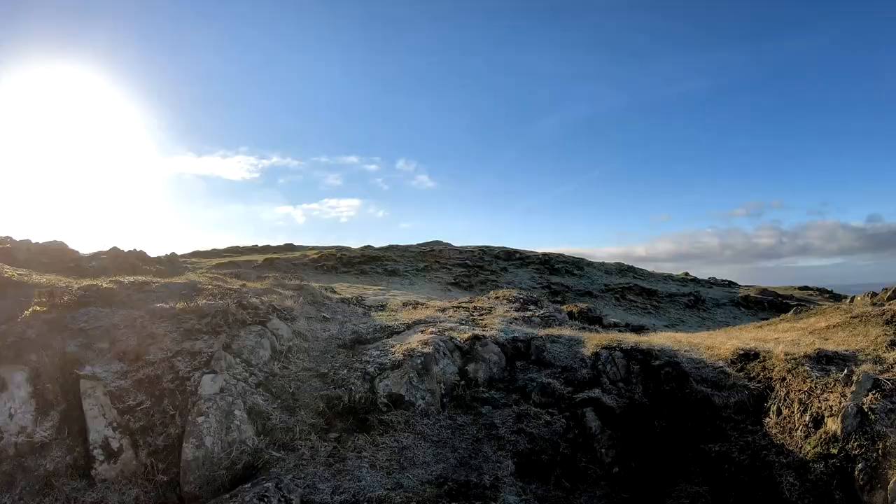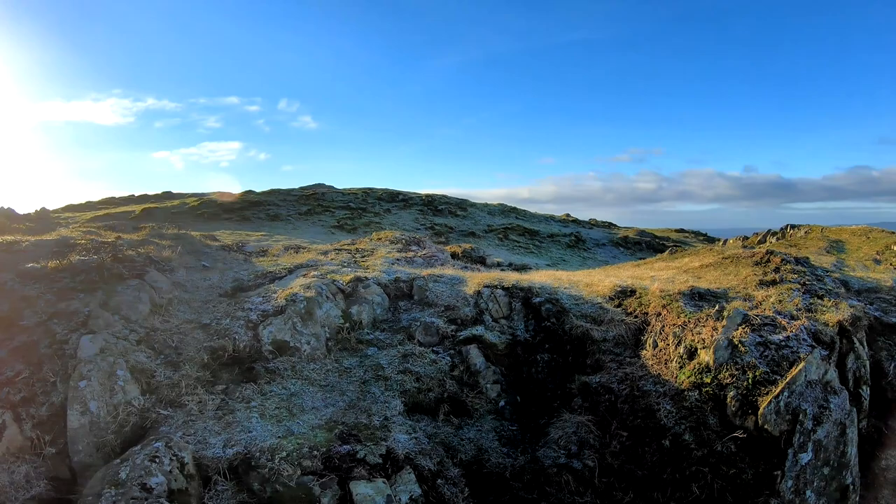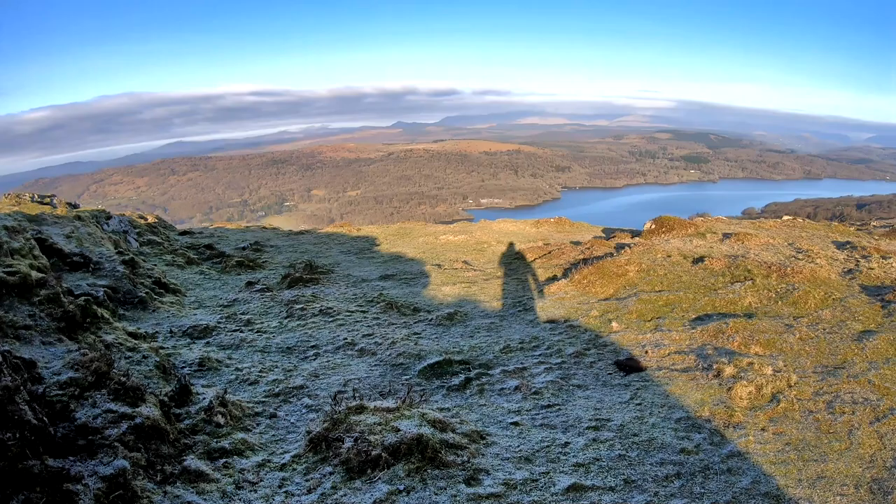I've just walked down off the summit. As I mentioned, it's a very expansive summit — an ideal place if you've got a few kids and you want to let them run around in relative safety. If you've never done any of the Wainwrights before and you fancy doing one, this is a really easy one. From the car park to the summit took me about 15 minutes. It's a really good first fell if you want that sense of achievement and want to tick off a Wainwright.